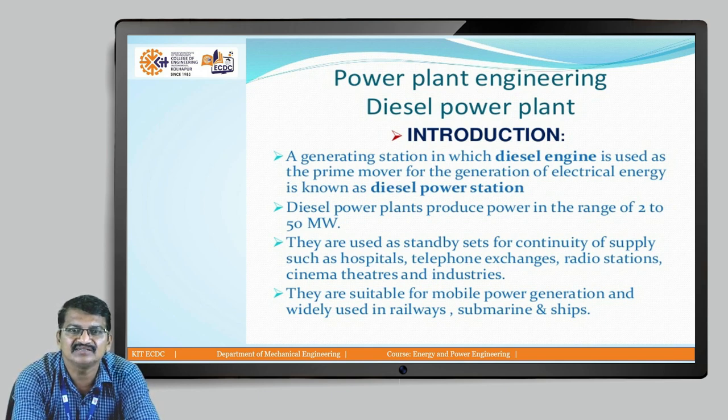They are used as standby sets for continuity of supply such as hospitals, telephone exchanges, radio stations, cinema theatres, and industry. They are suitable for mobile power generation and widely used in railways, submarines, and ships.